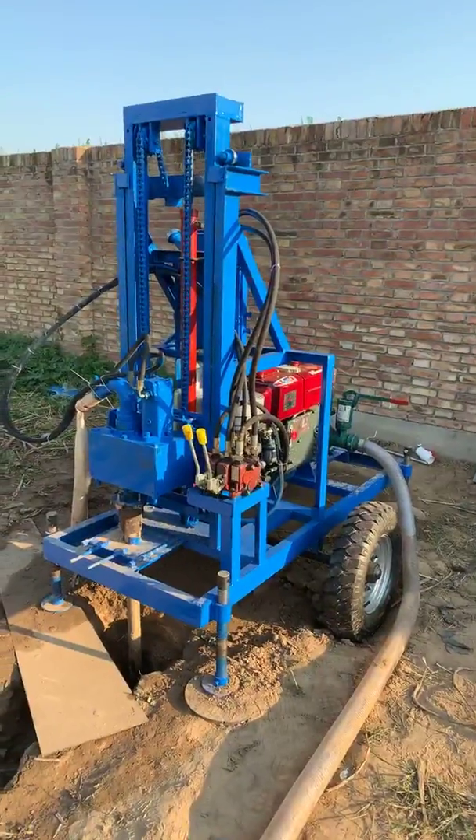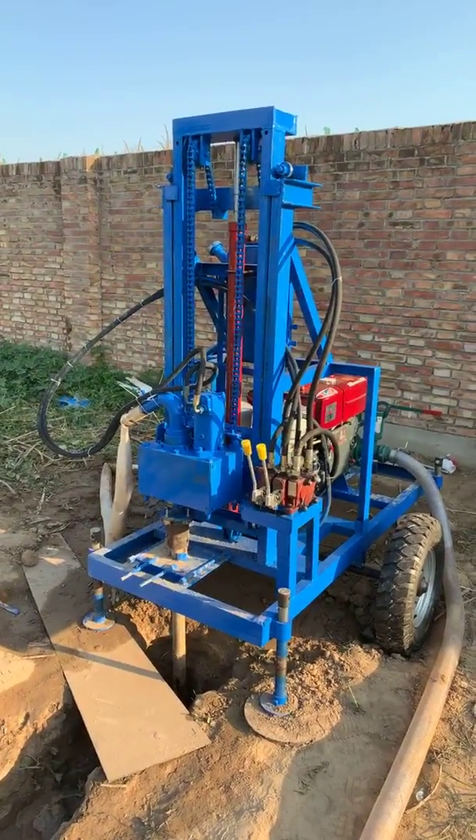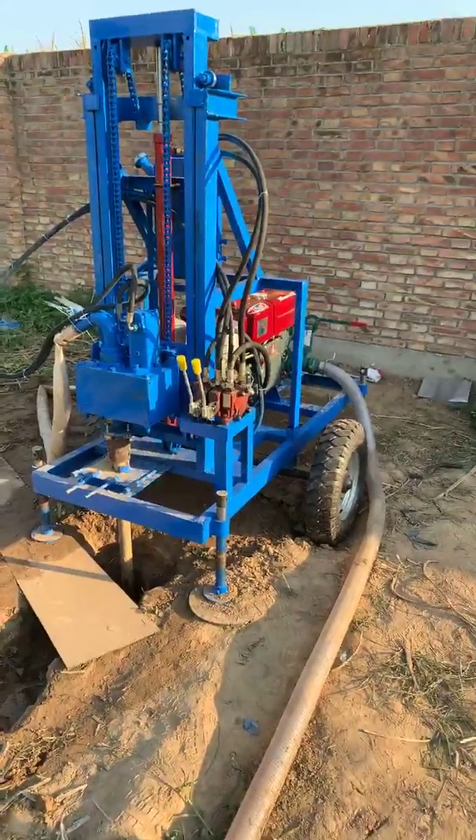Hello everybody, I am James Ye. Welcome to all the drilling machines from me. My name is James Ye. Bye bye.